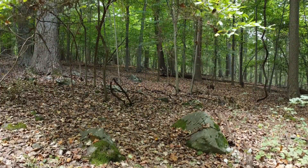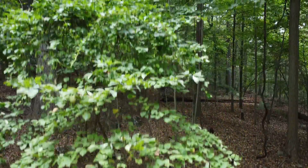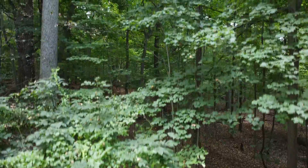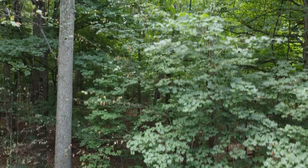Next is a layer of smaller trees called the understory. Some trees here are saplings waiting for their chance to grow into the light as taller trees die off. Some are more shade tolerant smaller trees which grow well lower down in the forest.